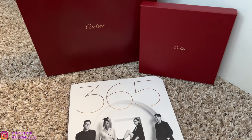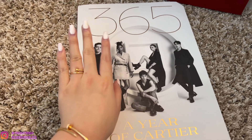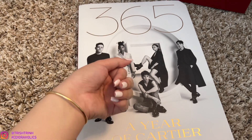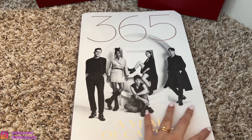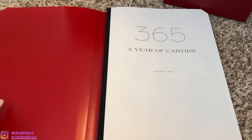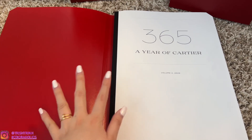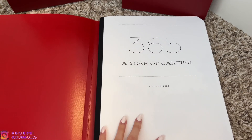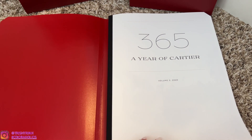This is my setup. I have a Cartier bag and a Cartier box, and I'm wearing my Cartier Juste un Clou ring and bracelet. So let's get started flipping through the pages. The first page — this one is kind of like a book cover, but this notebook is actually glued to the cover. So, 365 A Year of Cartier Volume 2, 2020.